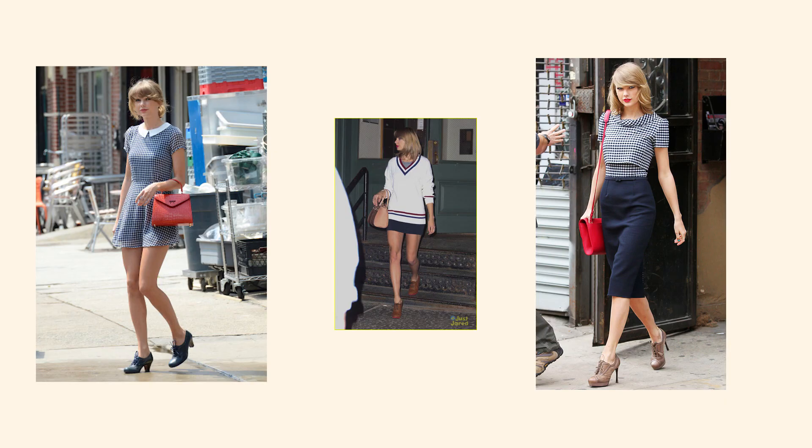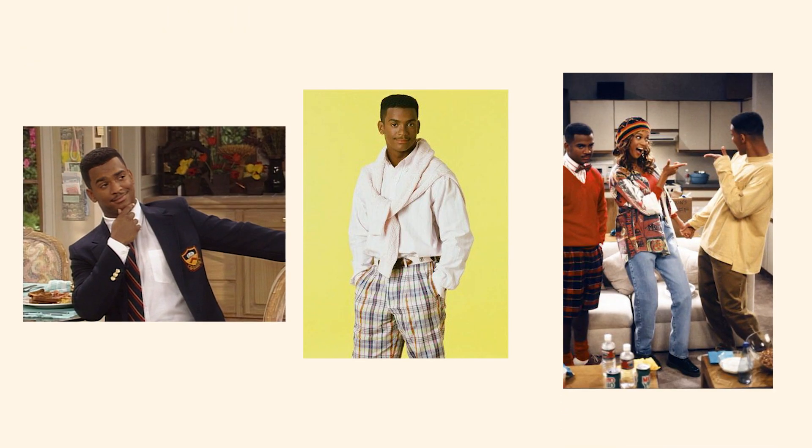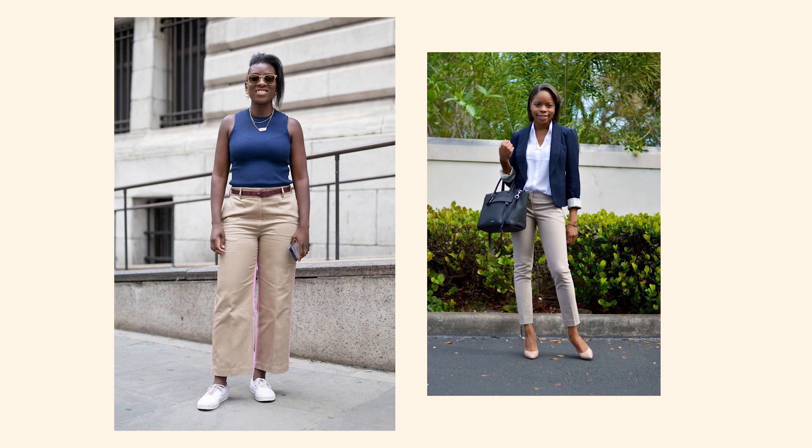Some celebrities I associate with this style: Taylor Swift, Kate Middleton, Prince William, and Carlton from The Fresh Prince of Bel-Air — Will Smith's cousin — who always had that preppy look with a colored shirt and a sweater rolled up on his shoulders.